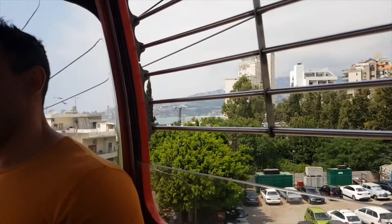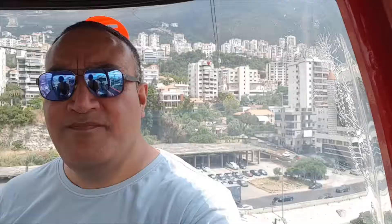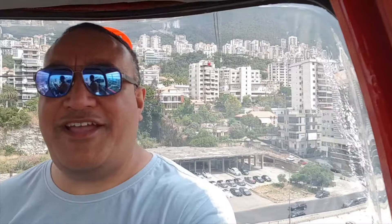We jumped in the cable carts and headed up the steep hill towards Harisa — it was quite a view, as you'll soon see. So Marcel and I are in the cable cart heading up to Harisa, and I'll give you a quick look around at the view from where we are.